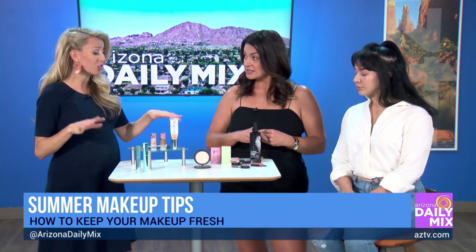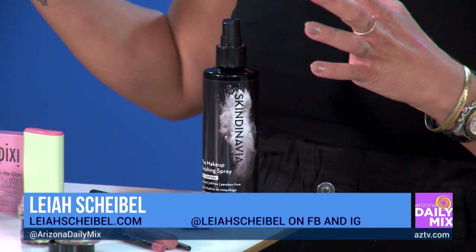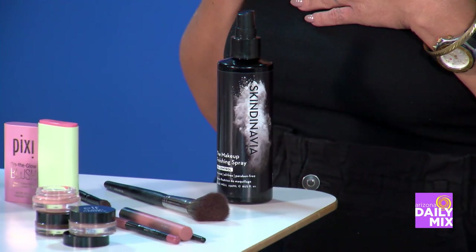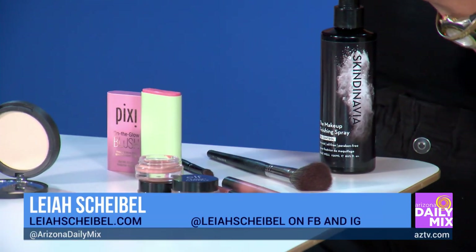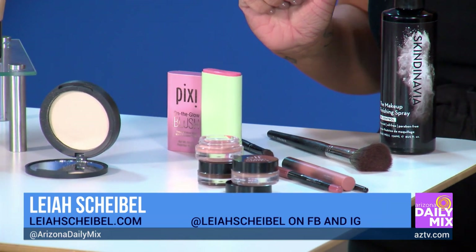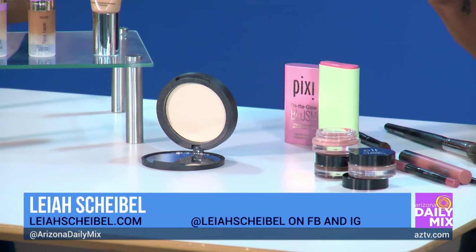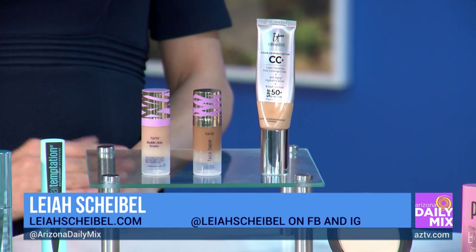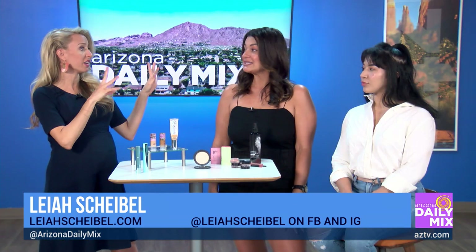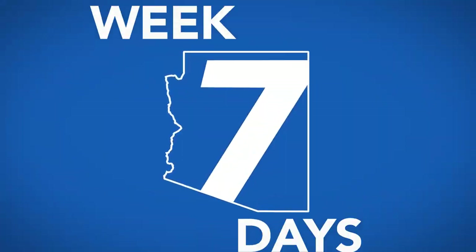Where can everybody find more information about you and these products? Almost all of them are drugstore products — most are under 30 bucks, and they're amazing. My name is Leah Scheibel; my Instagram is Leah Scheibel. Ulta's my favorite — they really help you out there. All Targets have Ulta's now too, so you're getting the good stuff along with luxury brands like MAC. You can check out Leah on Instagram or her website, and we'll have it all on AZTV.com. Leah, thank you so much — you look fabulous, and it won't melt off all day in the heat!